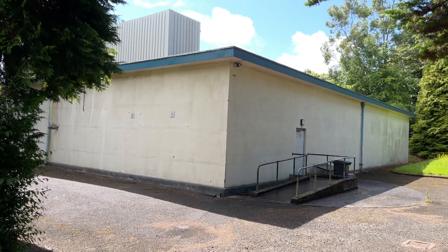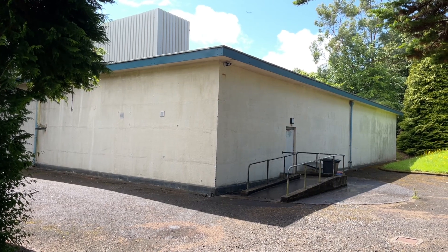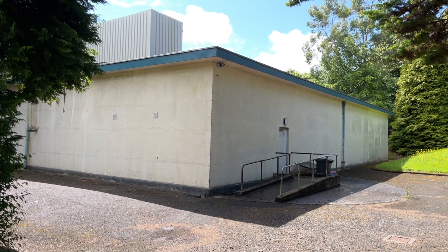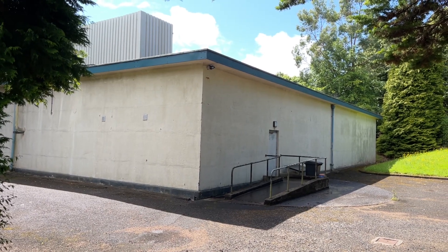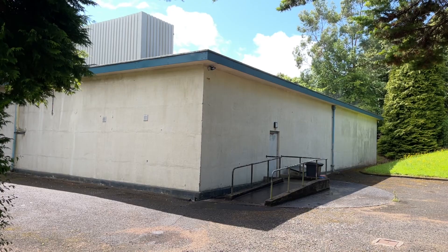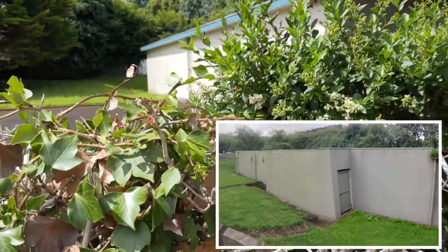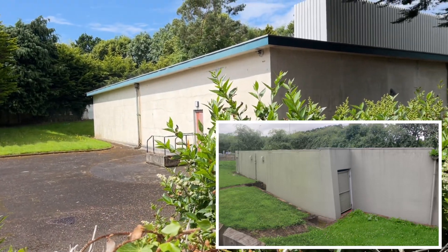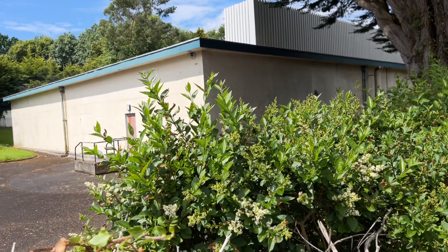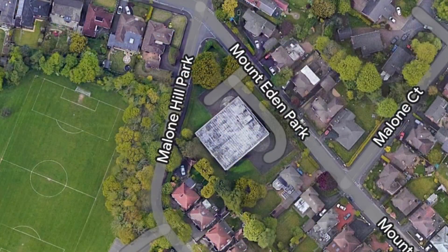It opened in 1953 and essentially it was to run the country after a nuclear war. In 1963 it became the Civil Defence Headquarters with six sub controls reporting to it. Unfortunately there's only one of those sub controls left and that's at the Stormont Parliament Buildings in Belfast. In 1980 it became the RGHQ again and it stayed that way right up until 1990 when it was replaced by the bunker in Ballymena.